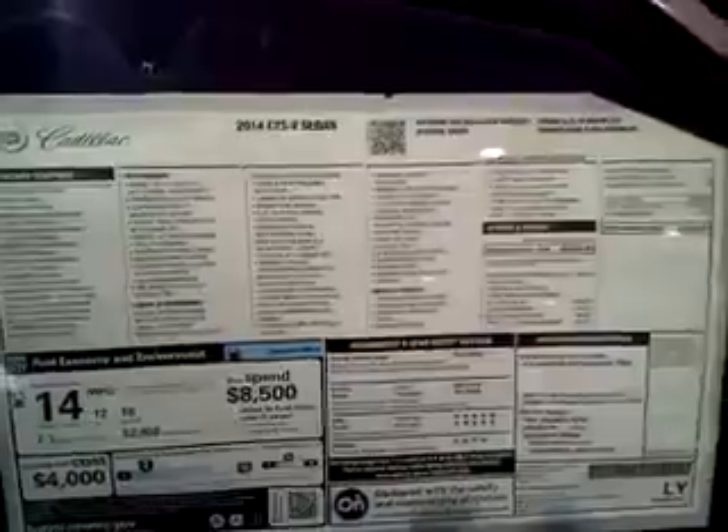I really like this — this is a really sick car. A 2014 Cadillac CTS, V8 I believe. I'm not sure what kind it is. There's how much it is — it's expensive. There's all the information about the CTS. Total vehicle price is $73,000.